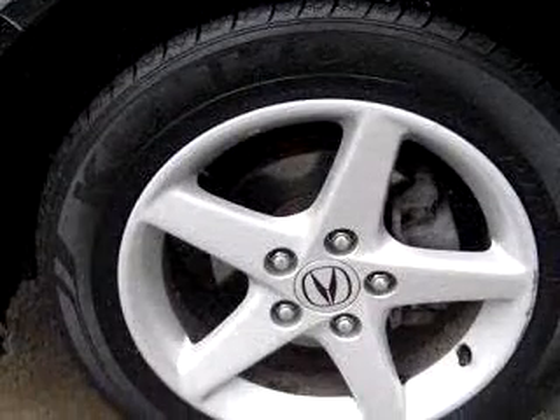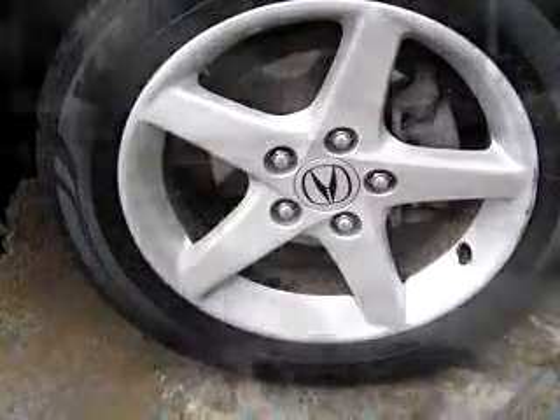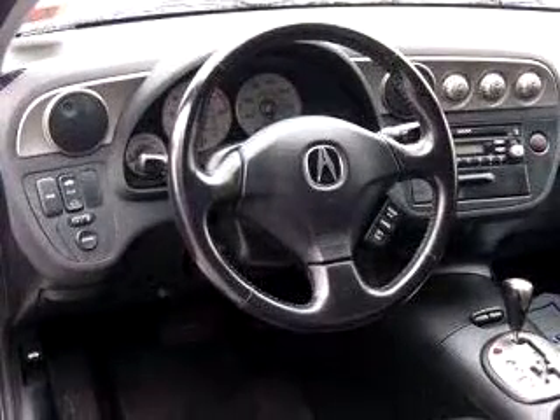Enjoy an exceptional 33 miles to the gallon on this great car with features like power sunroof, leather upholstery, side air bag system, cruise control, air conditioning, tachometer, and much more.